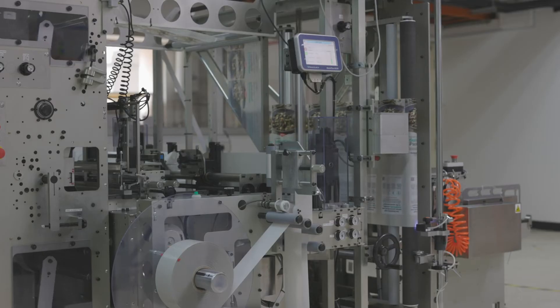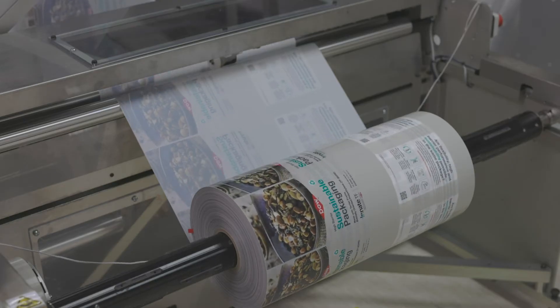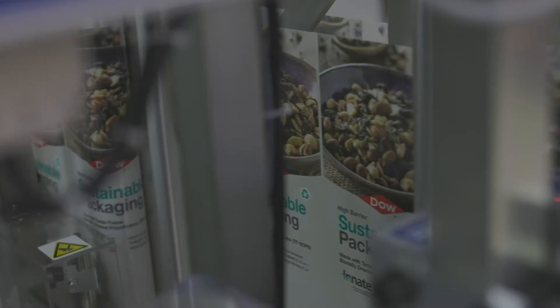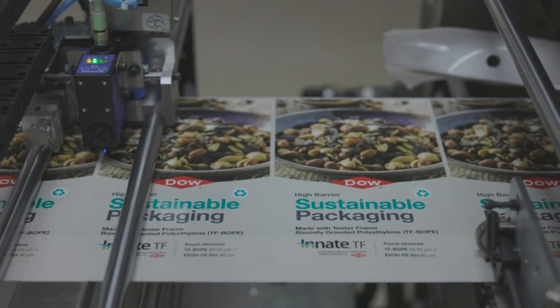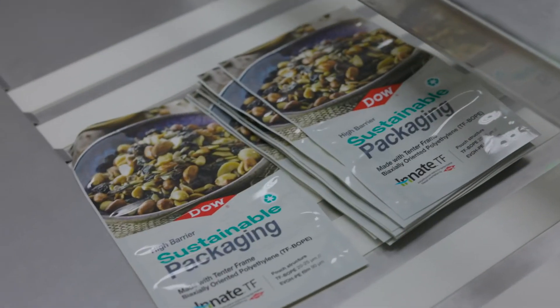Additionally, our Teutani Pouchmaking line is a first-in-the-world, state-of-the-art, specialised system capable of producing commercial-quality stand-up pouches including mono-material or sustainable structures for evaluation.